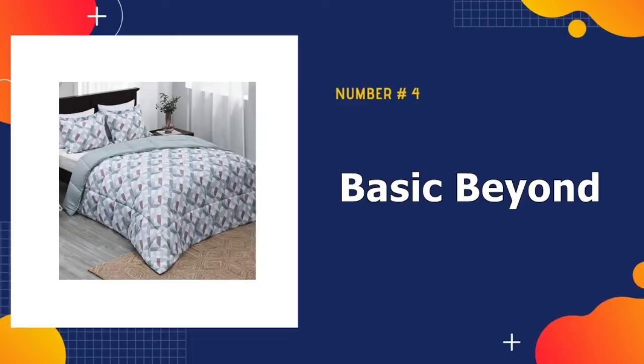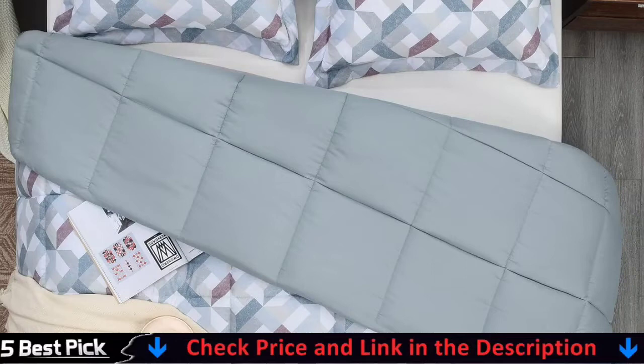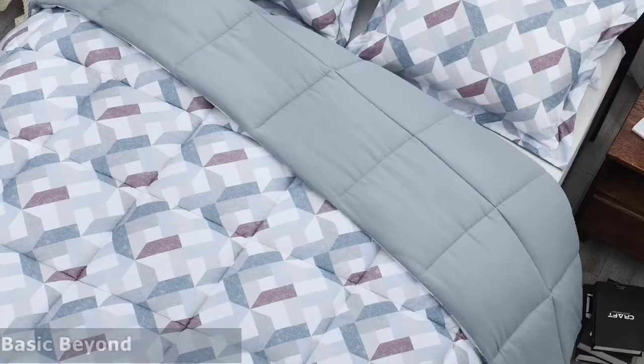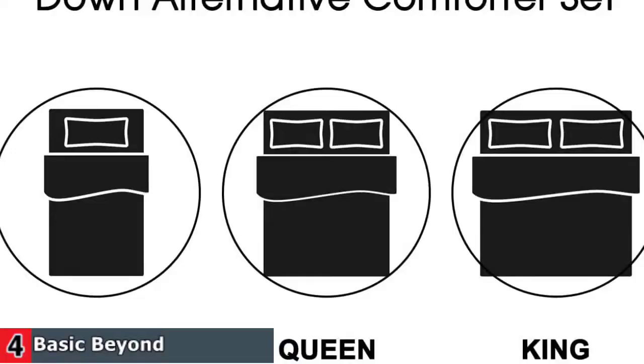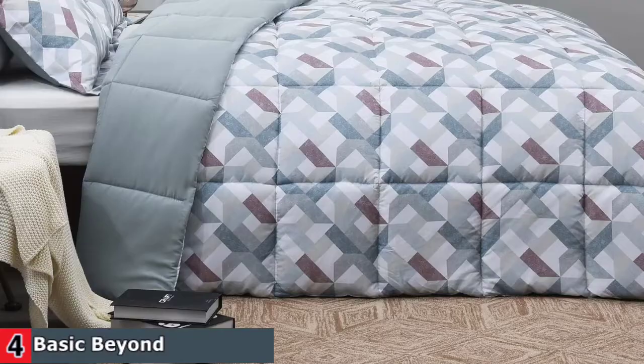Number four in our best comforter sets list is Basic Beyond Comforter Set. This queen bed set utilizes 100% microfiber; the ultra soft microfiber filling provides exceptional warmth and comfort for all night's sleep, and the lightweight comforter won't make you feel pressed and is easy to turn over during sleep. Various stylish patterns are available for you to choose. We have adopted a classic but not outdated color scheme to the comforter set, which can be used for several years. The queen size three-piece comforter set includes 1x comforter and 2x pillow shams at 20 by 26 inch.